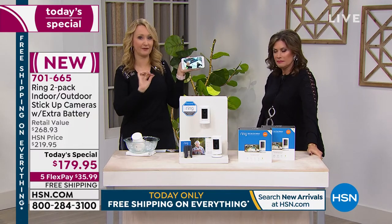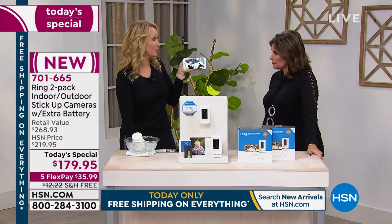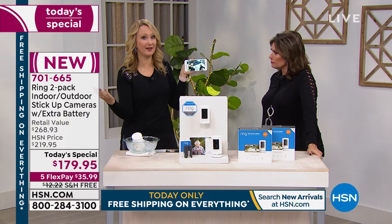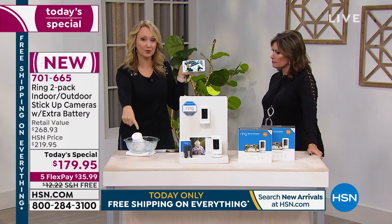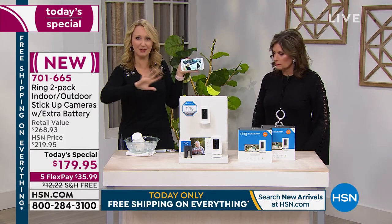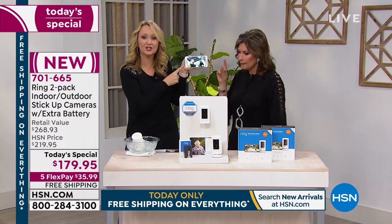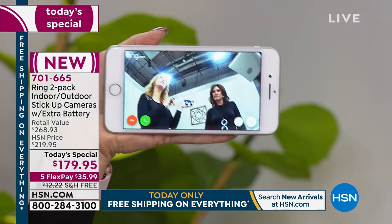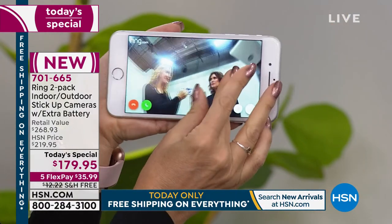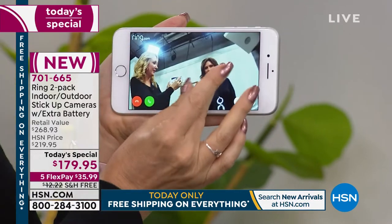Whether you're home or not, you're giving the appearance of being home. When you talk through this and it's mounted outside, they absolutely think you're there. And I want to prove the all-weather claim — I've got mine sitting right here in a bowl of ice to show you how cold this thing is getting. Look — with that super wide angle lens, 130 degrees, wave to the camera Alice. If I want to get closer, I can pinch and zoom in.